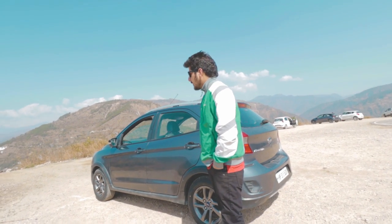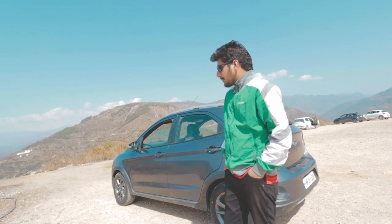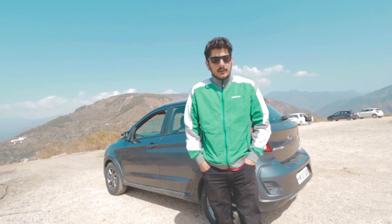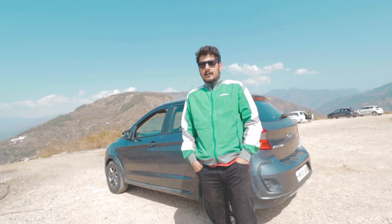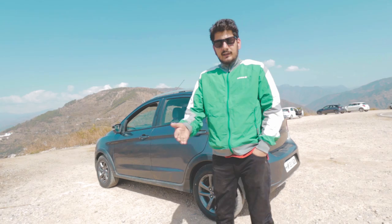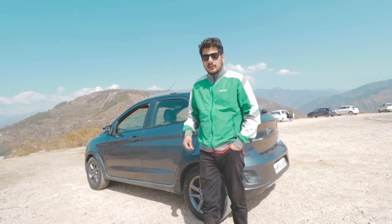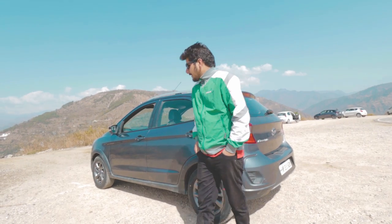Ground clearance — I live here in Mandi, Himachal Pradesh. This car has handled a lot of off-road terrain and there is no problem with ground clearance. There is a mud flap that acts as a warning indicator that the car's underside is getting close to touching something, so you know to be careful.